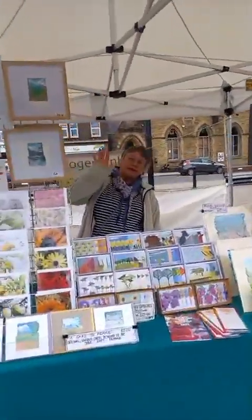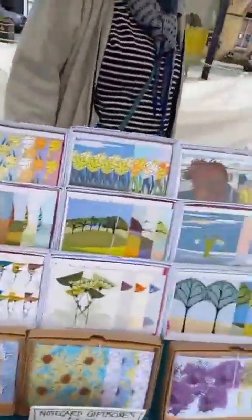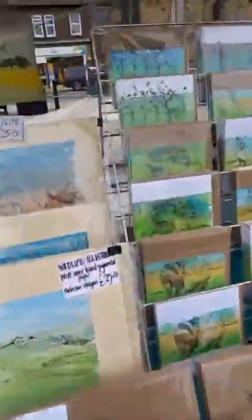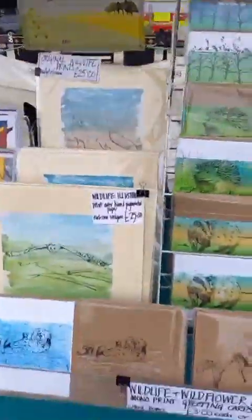Good morning, Rogers Inc.! There we are — a lovely selection of cards. We've got original art, we've got note cards, we've got cards to frame. We've got beautiful wildlife and wild animal cards here, absolutely fantastic. Come down and come and see Carolyn.